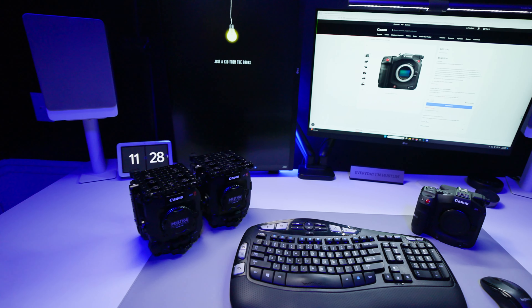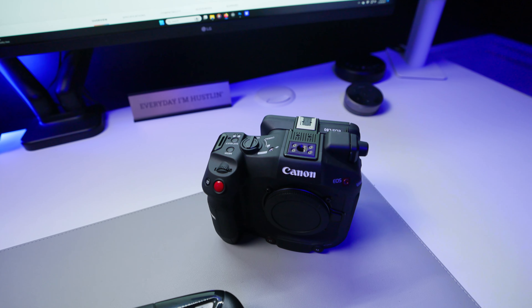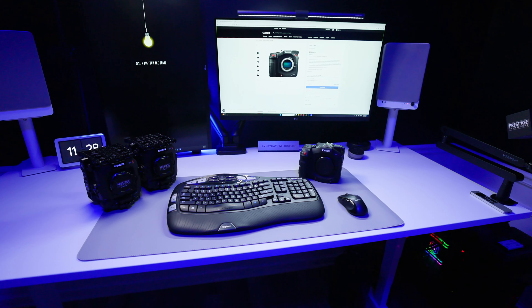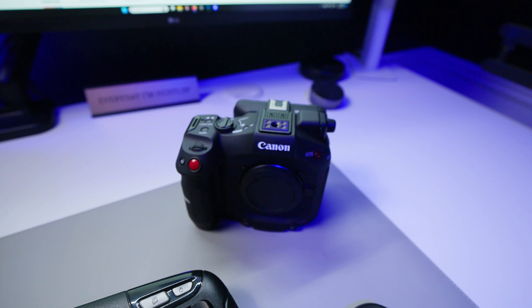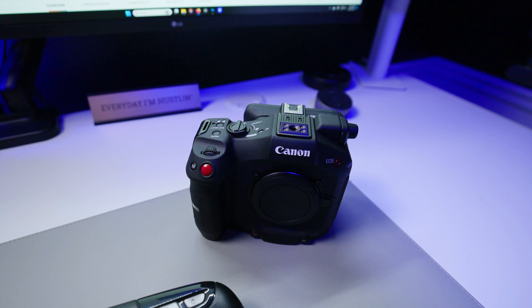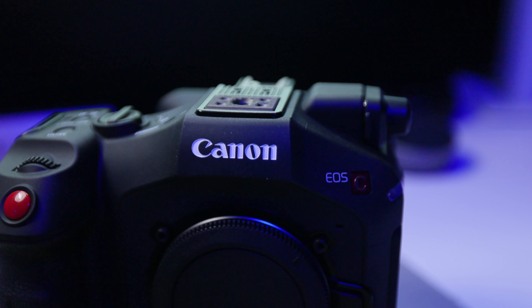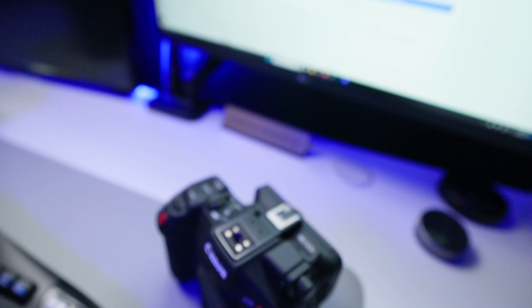This was just a really quick happy video about getting my C80 in. I'm going to do a way more detailed video — I'm going to cage it up. I got the Wooden Camera cages for the C80 which I'll be hooking up tomorrow or the next day. But alright, in the meantime, your boy — Canon EOS C80 — I'm out of here.